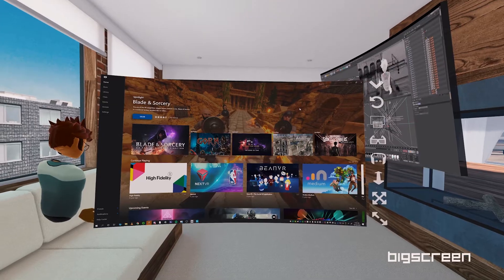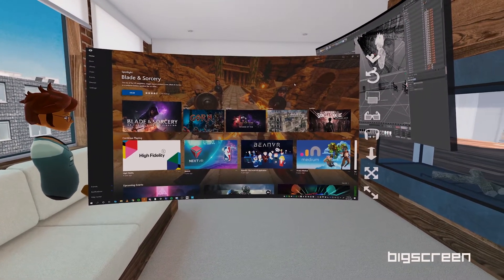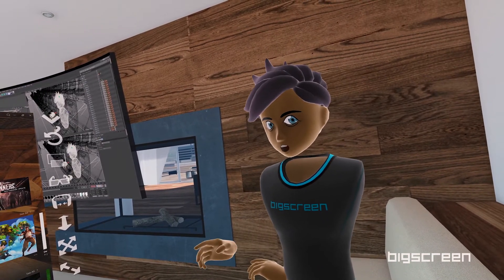Since your headset is connected to your PC, you can bring up your desktop and use your Windows PC apps in VR. If you invite people into this room, they will be able to see your screen thanks to the screen sharing feature.